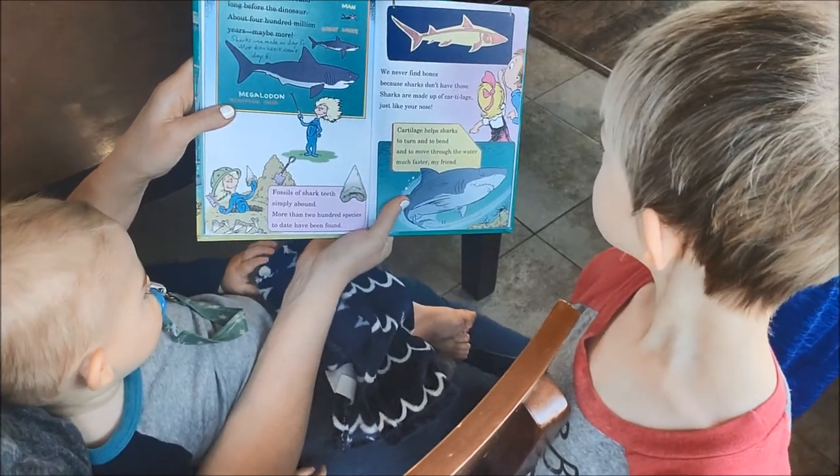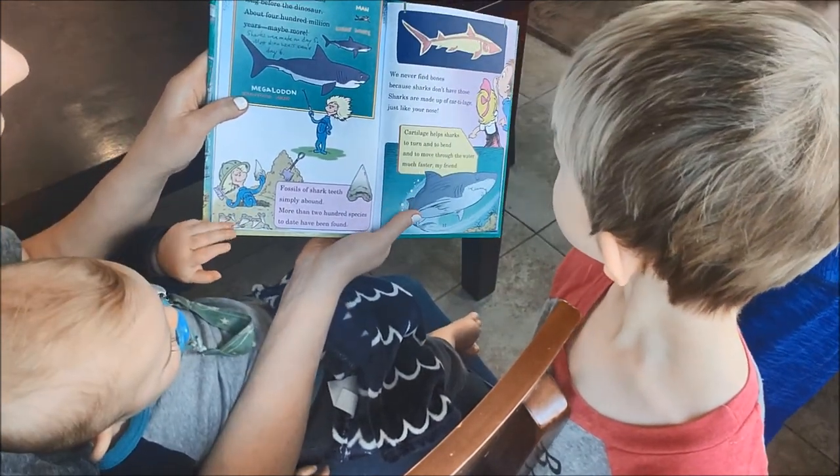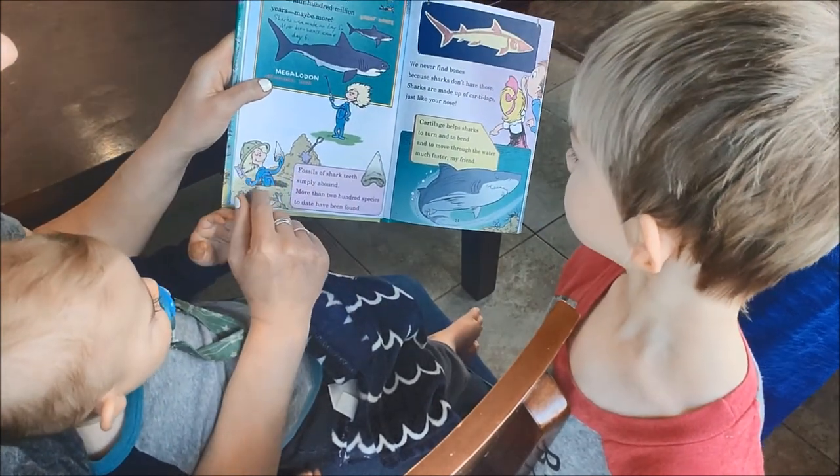Fossils of shark teeth simply abound. More than 200 species to date have been found. Look at all those teeth they're finding.